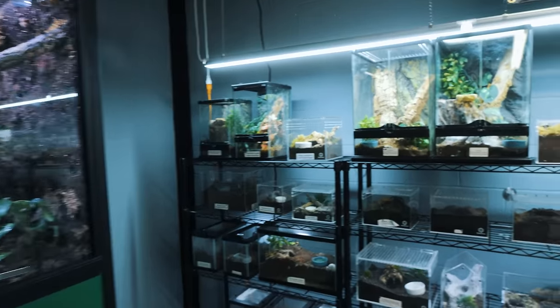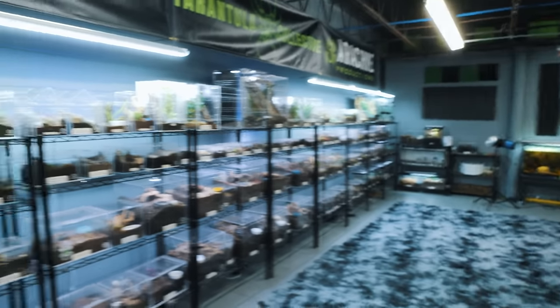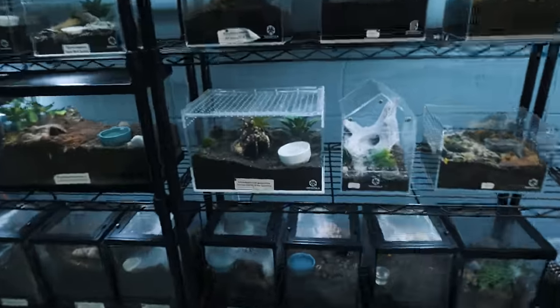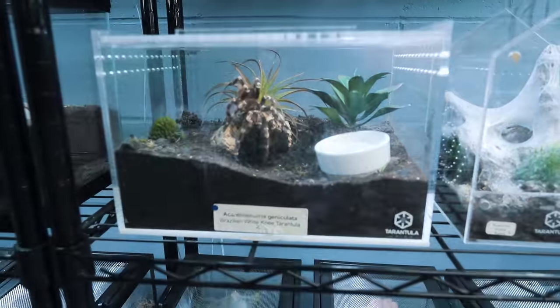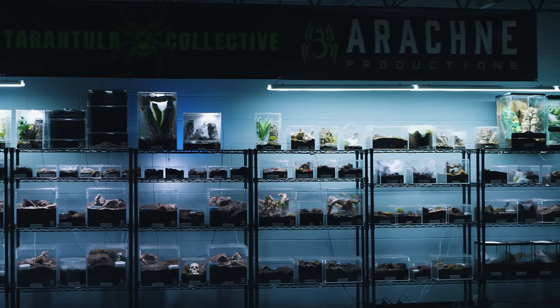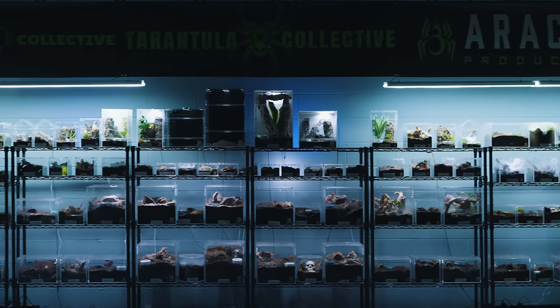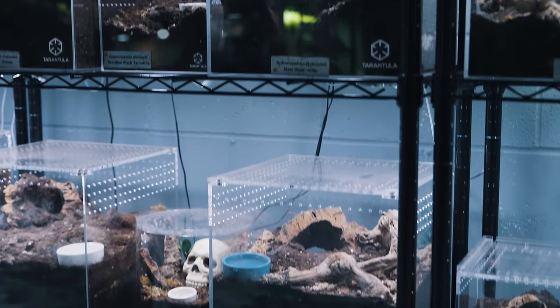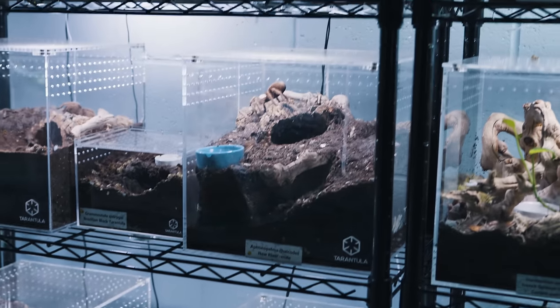And then over here we've got tarantulas — this is an entire wall of tarantulas. I realized it's not all tarantulas; there are a few true spiders. We've got some beauties in here. This is Acanthoscurria geniculata. For the most part I keep the arboreals on top, terrestrials in the middle, and fossorials on the bottom — but it doesn't always work out that way. I do have some terrestrials on the bottom as well. These are just all the different tarantulas we have.